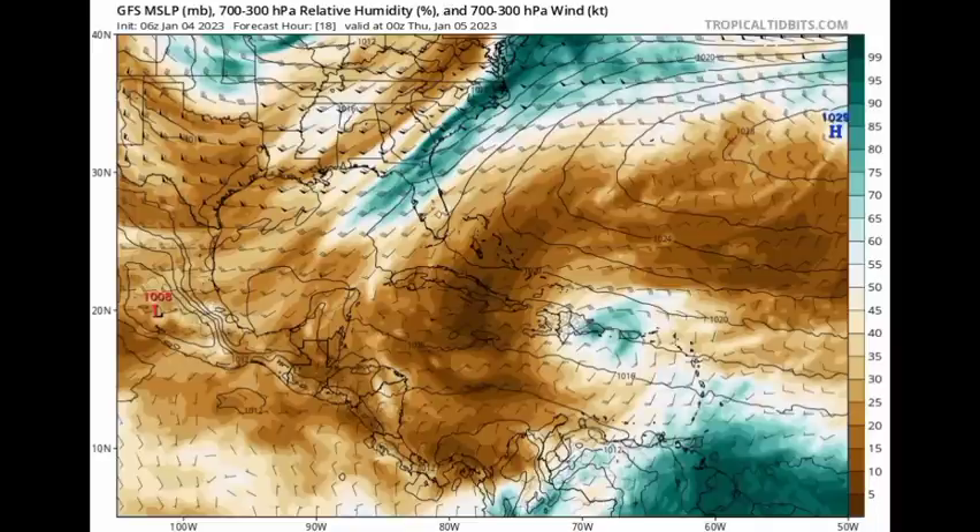We're starting with the GFS, looking at the relative humidity map. The teals indicate more moisture, whereas the browns indicate more dry air. We're looking at what the model is expecting for Thursday, January 5th — tomorrow. The model is expecting some increased moisture in the vicinity of areas such as Venezuela, Guyana, and Suriname.